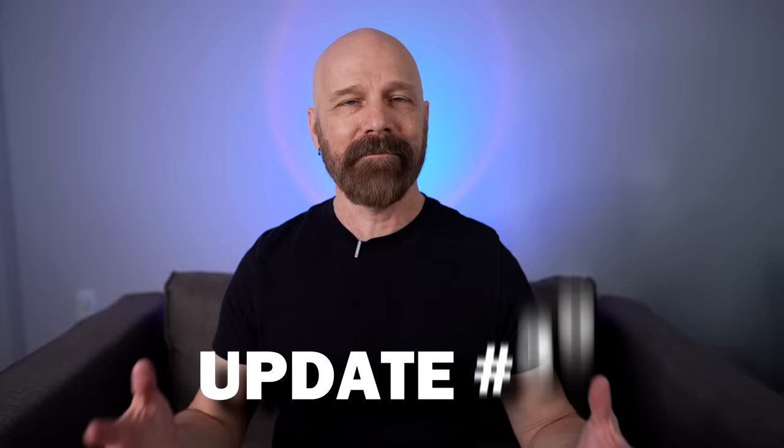Welcome back everybody. This is my 39th update video where I go back to 10 past product reviews in order. I take a look back at the original review and also let you know if I continued to use the products or if I didn't and why. This update includes reviews number 381 through 390, spanning November of 2021 to January of 2022. Without further delay, let's get right to update number 39.